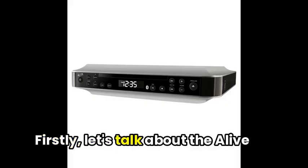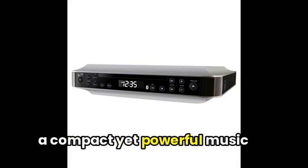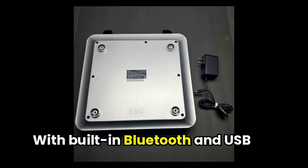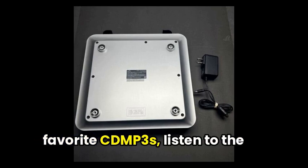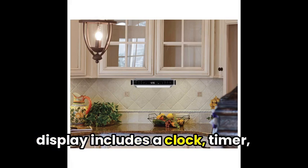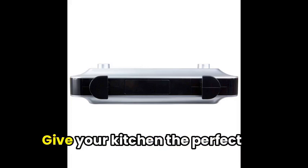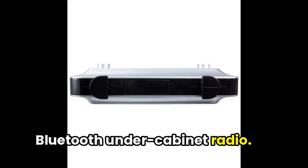First, let's talk about the Alive Bluetooth Under Cabinet Radio, a compact yet powerful music system perfect for kitchen use. With built-in Bluetooth and USB connectivity, you can play your favorite CD MP3s, listen to the radio, or stream your favorite tunes right from your phone. The easy-to-read LCD display includes a clock, timer, and remote control for added convenience. Give your kitchen the perfect companion with the Alive Bluetooth Under Cabinet Radio.